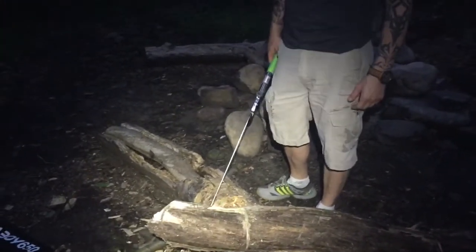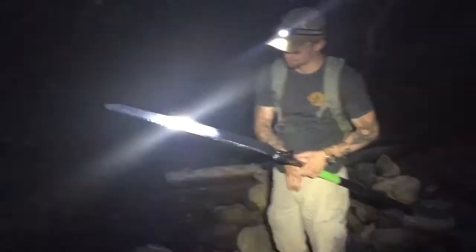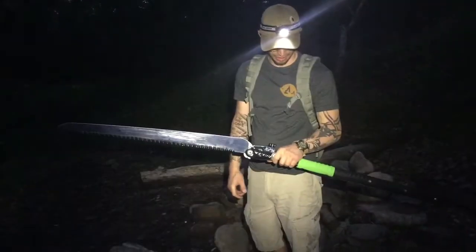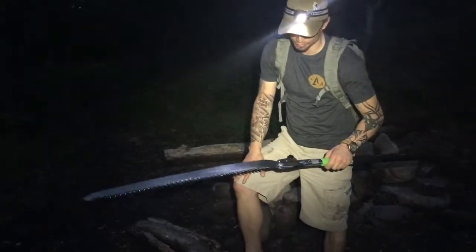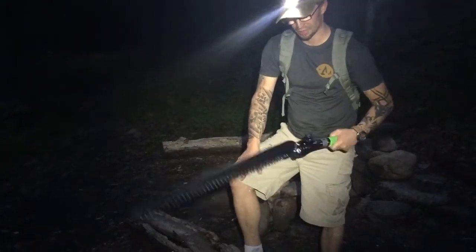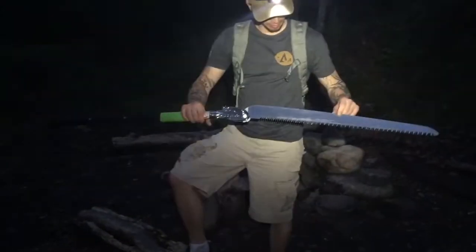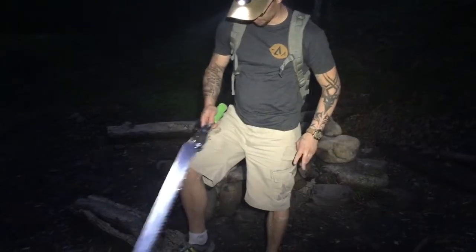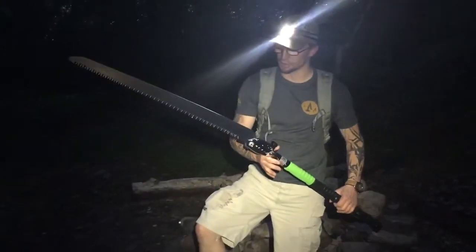You've pretty much seen what it can do on that tree over there. This wasn't really a review — I just wanted to come out and play with this for a little while. I'm Mike with Omega Survival, and I'm going to be doing a full review of this soon. I'm not just going to do a review — I'm actually going to be using this in a series to build a small cabin, using only this and my axe. It's one of the finest folding saws I've ever used. Please like, comment, and subscribe — until next time, thanks for watching.